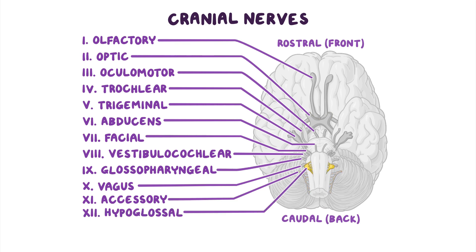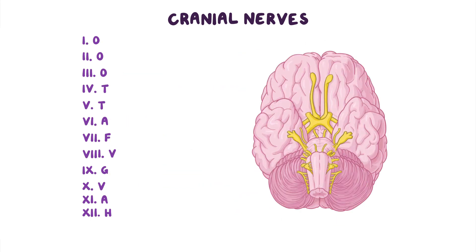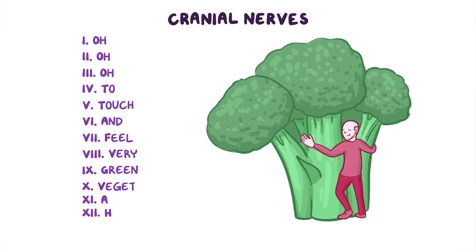There are many mnemonics out there to help you remember these, so choose one that best fits you. Here at Osmosis, we like to remember these nerves by saying: O, O, O, to touch and feel very green vegetables.